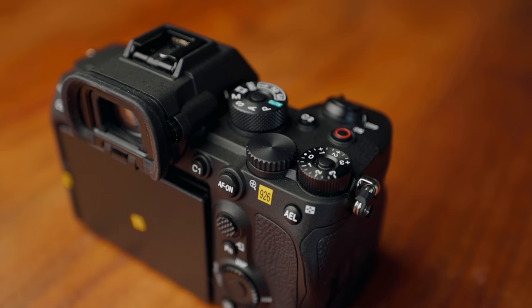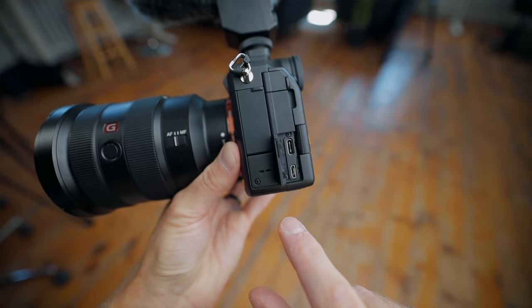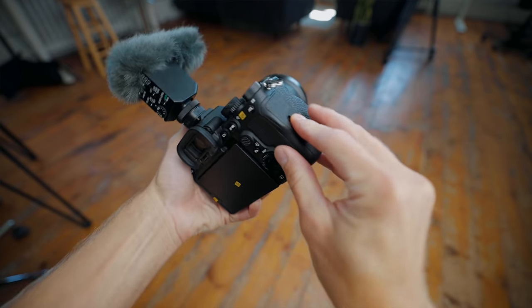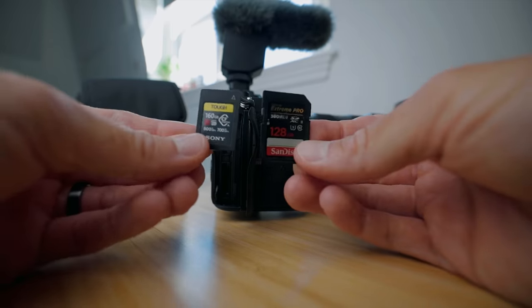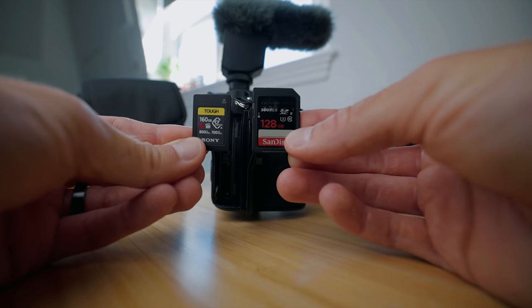The new record button is awesome — much better than before. I love that you can both charge and do data transfers through USB-C, so you don't even need a memory card reader. And we got dual card slots. Interestingly, both slots can take both CF Express A and SD cards. You can film almost everything onto a really fast SD card, except the XAVC SI format in S&Q mode at 120fps.